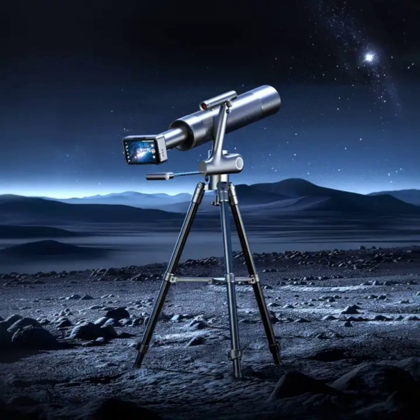The Dangdangly Smart Astronomical Telescope has been launched on the Xiaomi Upin crowdfunding platform. It combines a telescope and a digital camera in a single device.